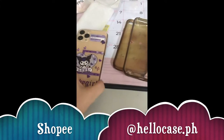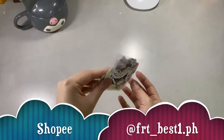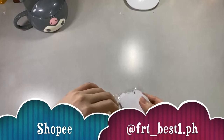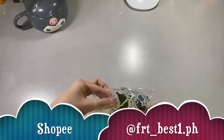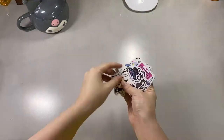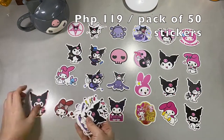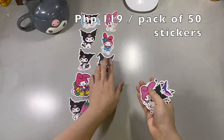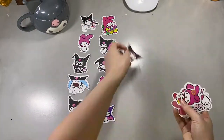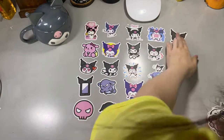Our second shop is also from Shopee — this is from overseas — an iPhone case. For our next shop, also overseas on Shopee, are the waterproof Kuromi stickers. I got two packs of Kuromi stickers with different designs. I actually used some of these already in one of my bullet journal setups, which I'll link at the upper right corner of your screen.